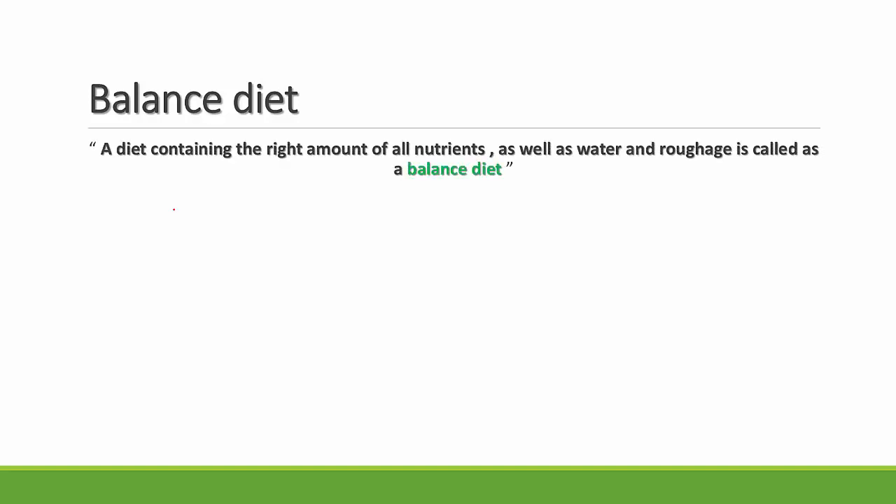To build a strong and healthy body you need all the nutrients in correct quantities. You can't get all the nutrients from just one type of food. A diet containing the right amount of all nutrients as well as water and roughage is called a balanced diet. You need different types of food every day in correct proportions to maintain a balanced diet.